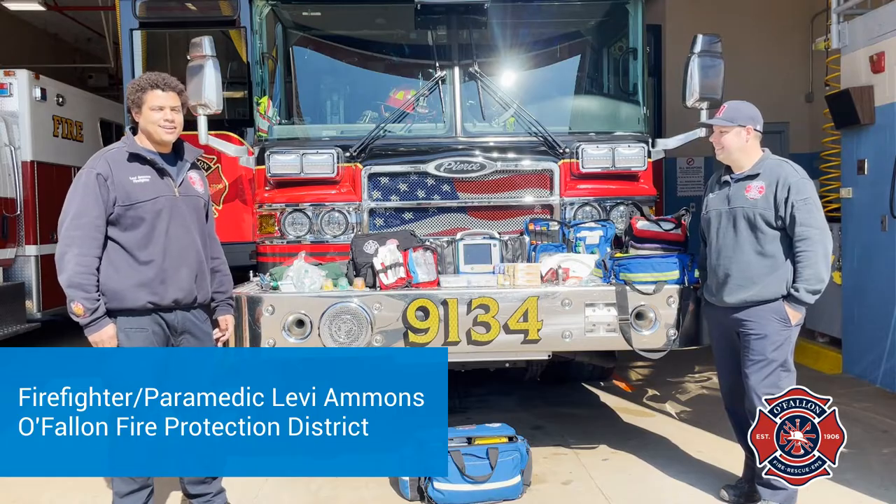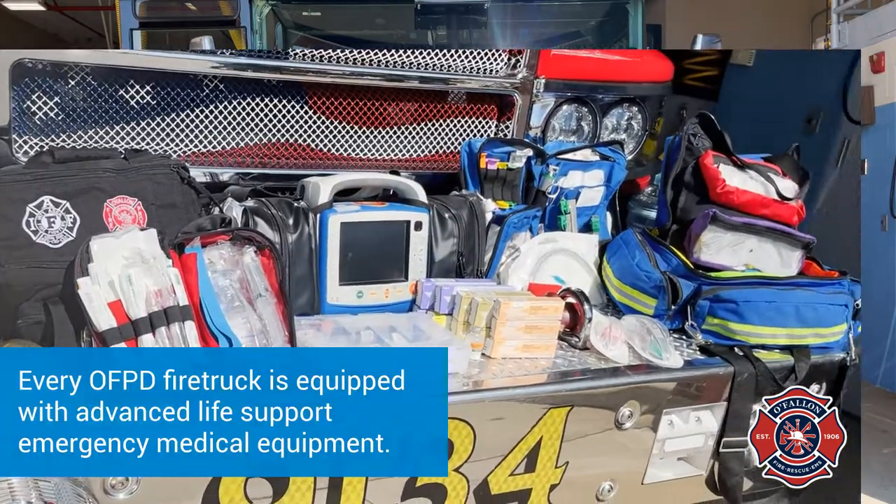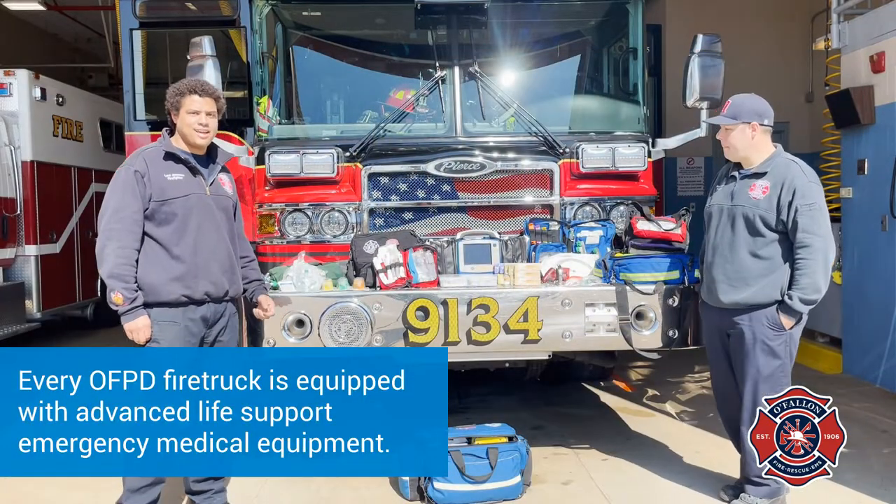Hi, I'm Firefighter Paramedic Levi and today we're going to go over some equipment we carry on the truck. We carry almost everything that the ambulance carries, so we're just going to go through what we have here.